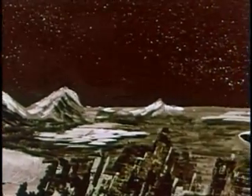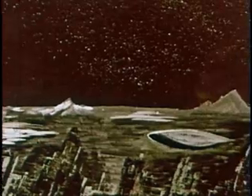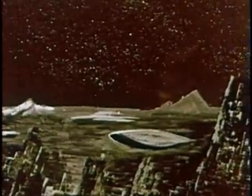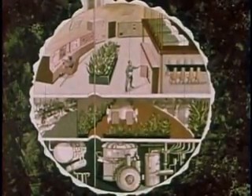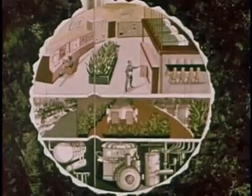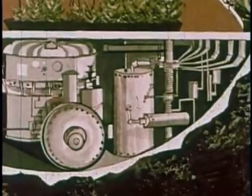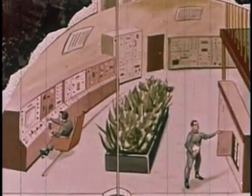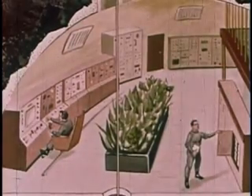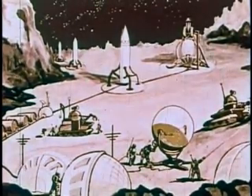During the day, which on the Moon is equal to about two Earth weeks, the temperature goes over 200 degrees Fahrenheit. And during the long two-week night, it goes as low as about 250 degrees below zero. To escape the extreme temperatures, the Moon station would probably be underground, where the temperature remains more moderate. It would need a source of power. Green plants might be used to produce oxygen within the station. The station would have to be sealed to retain its artificial atmosphere. Probably the only parts of the station on the surface would be observation domes, entrance ports, and radio antenna.